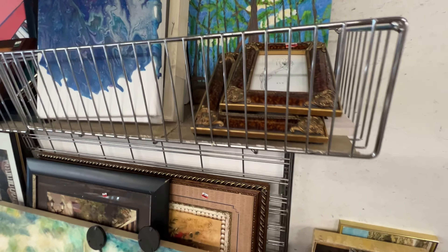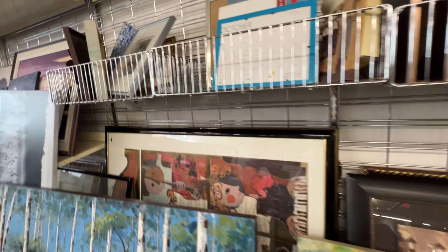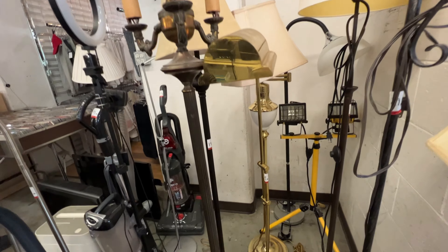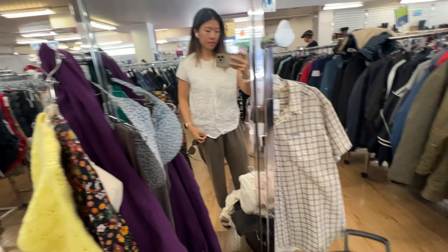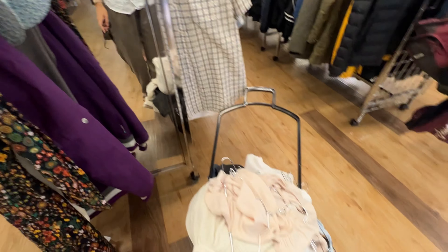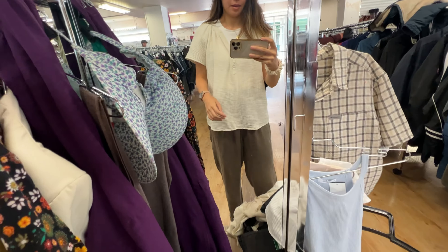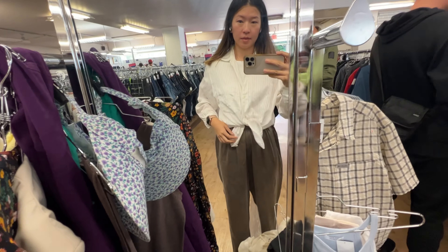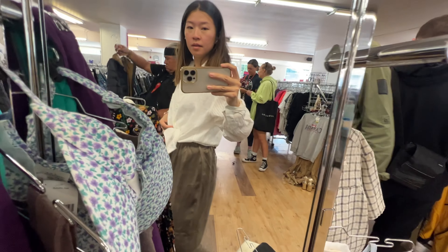I always can't resist looking through the frames — I'm always looking for good ones that I can make art for. Then I saw this lamp; I thought it was a really cool style, but it was a little broken. Here I am trying on shirts: this linen shirt was nice but a little too oversized. This muslin cotton didn't fit very flatteringly, but I do like the material. And this shirt felt okay, a little more boxy than I wanted, but maybe it would have been better without my shirt underneath.